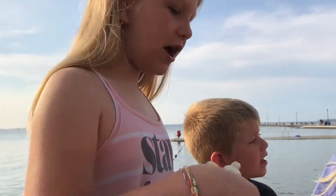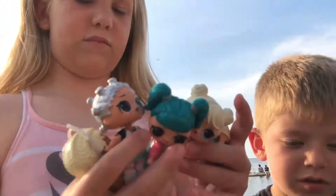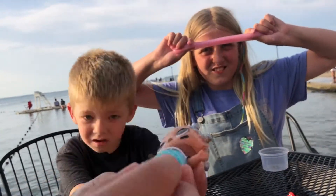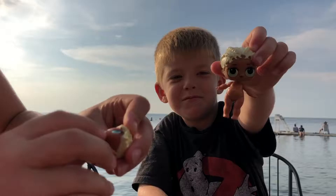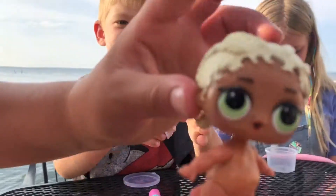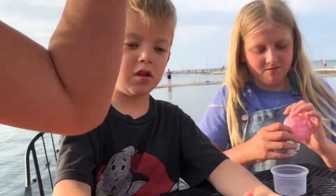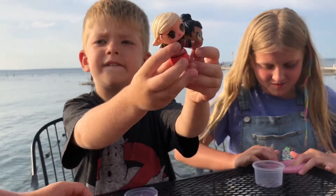We can show you all the LOLs we have. I'll put this back in here. We got this one. We don't really know their names. This is like a cute outfit and stuff. She has shoes. And we have a little sister. I think her binky came out. And we have this one. I like her braids a lot.